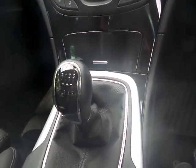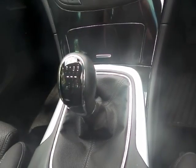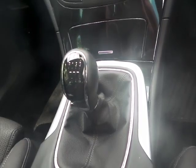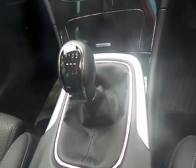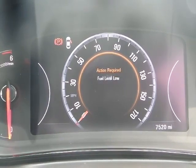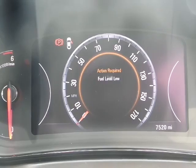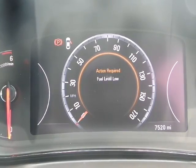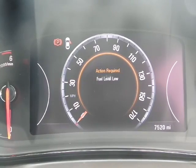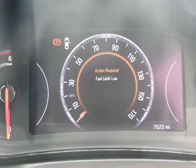The 6-speed manual gearbox is linked to that 2-litre diesel, delivering excellent fuel economy for a car of this size. As you can see on the dashboard readout, there are various different options. The current mileage of the car is just on 7,520, which will increase slightly due to the car being a demonstrator.